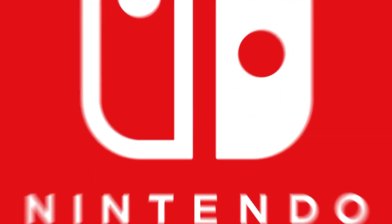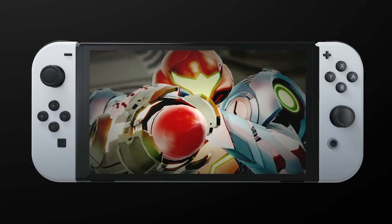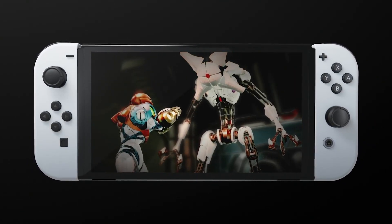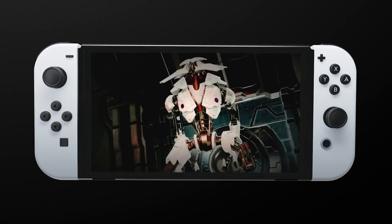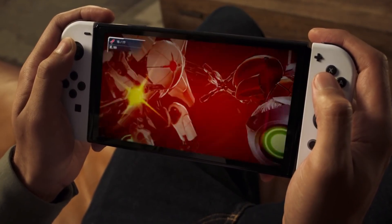Welcome back. We have an awesome Switch 2 update video today as we analyze new info regarding Samsung's potential partnership with Nintendo, including what type of customized fast storage they will be working with Nintendo to provide. We will also be discussing a rather interesting rumor about Switch 2 specs and its chip type later in the video.